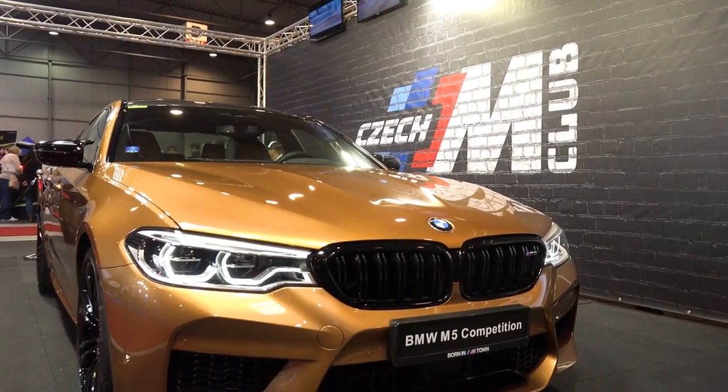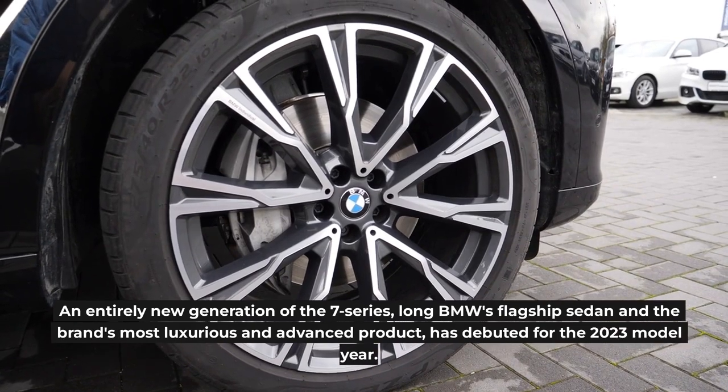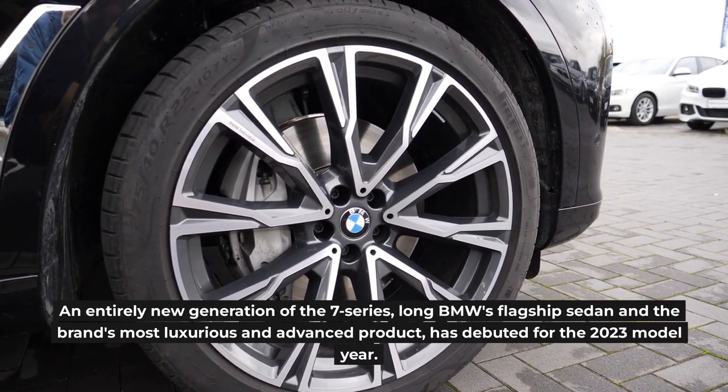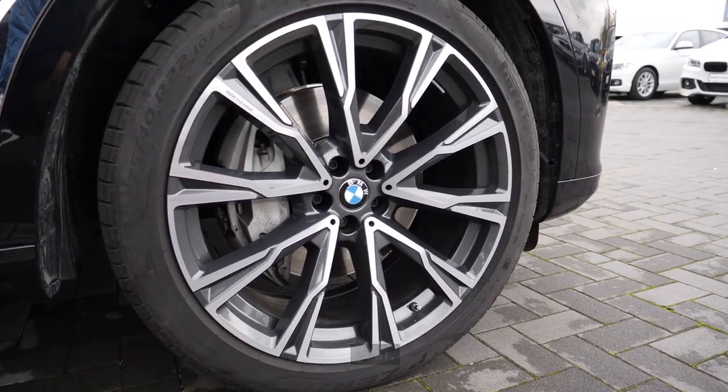BMW 7 Series — Overview. An entirely new generation of the 7 Series, long BMW's flagship sedan and the brand's most luxurious and advanced product, has debuted for the 2023 model year.